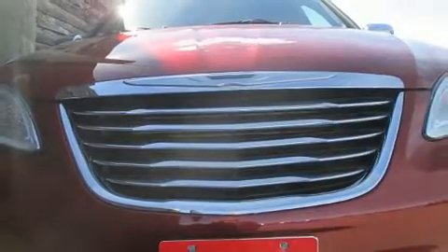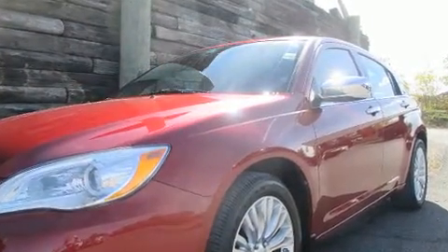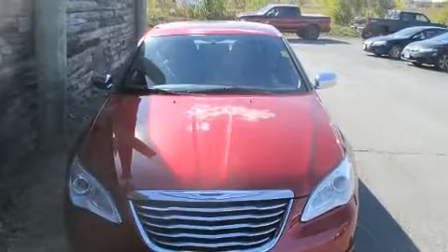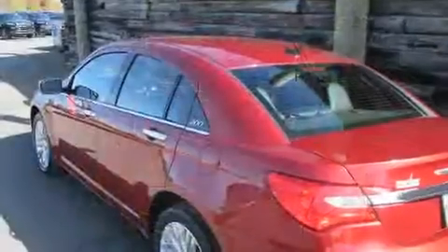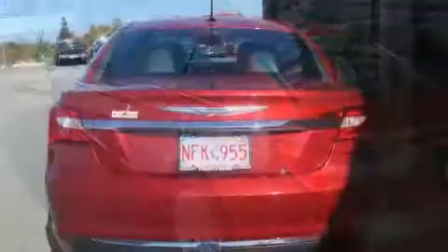Outstanding design defines the 2013 Chrysler 200. This four-door, five-passenger sedan just recently passed the 50,000-kilometer mark. Smooth gear shifts are achieved thanks to the refined six-cylinder engine, and for added security, dynamic stability control supplements the drivetrain.